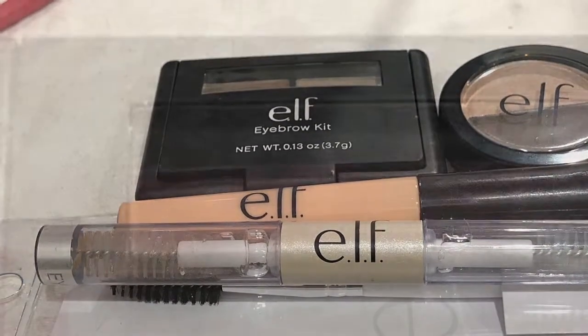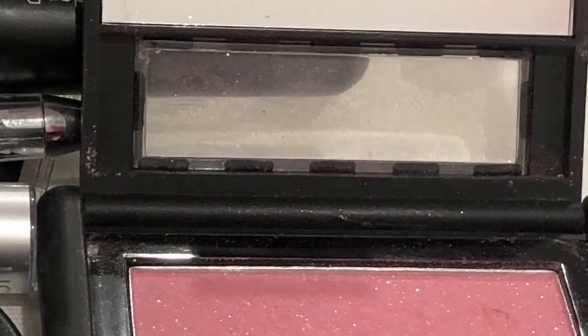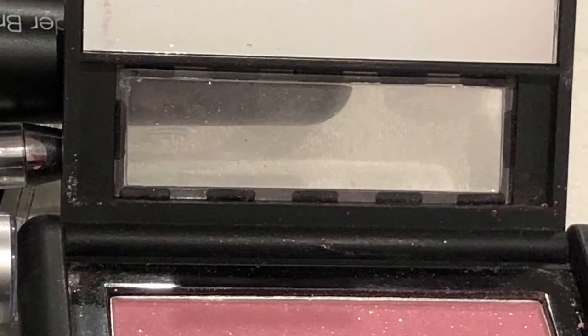Next up we have a blush from Eyes Lips Face. This one is called Pink Fusion — it's really pretty. It's got a light-reflecting shimmer with sparkles in it and it's kind of a dusty pink. Very pretty.